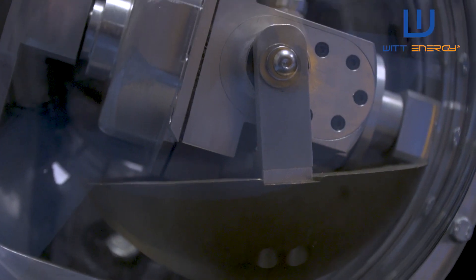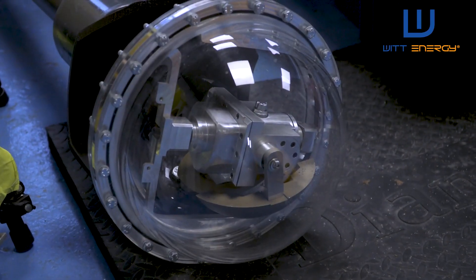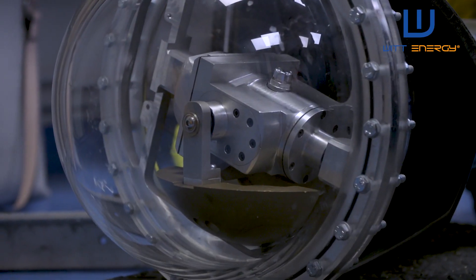Hi, I'm Claire and we're here today at Solent University testing our subsea WIT energy harvesting device. Our WIT energy harvesting device uses motion from the environment — in this case it's taking subsea currents.